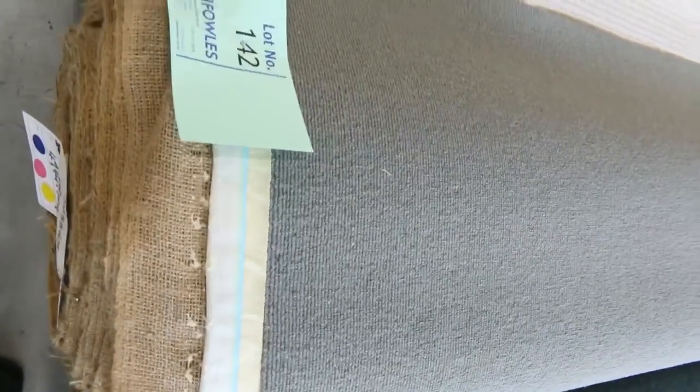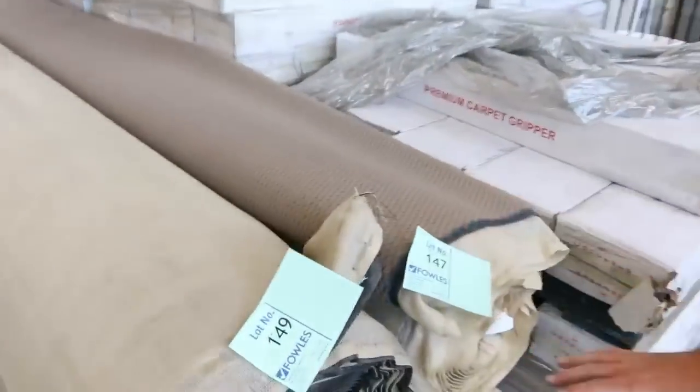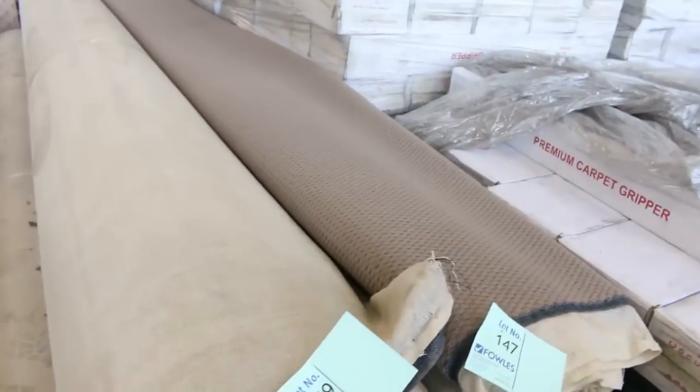Same with these ones here — more wool in the loop pile, really good looking. Great value, saving $100 plus on a lot of these loop piles. Good roll sizes again. Over this way we've got some more large quantities — lot number 147 — there's a heap of that. That'll sell for $25 to $26 a meter.